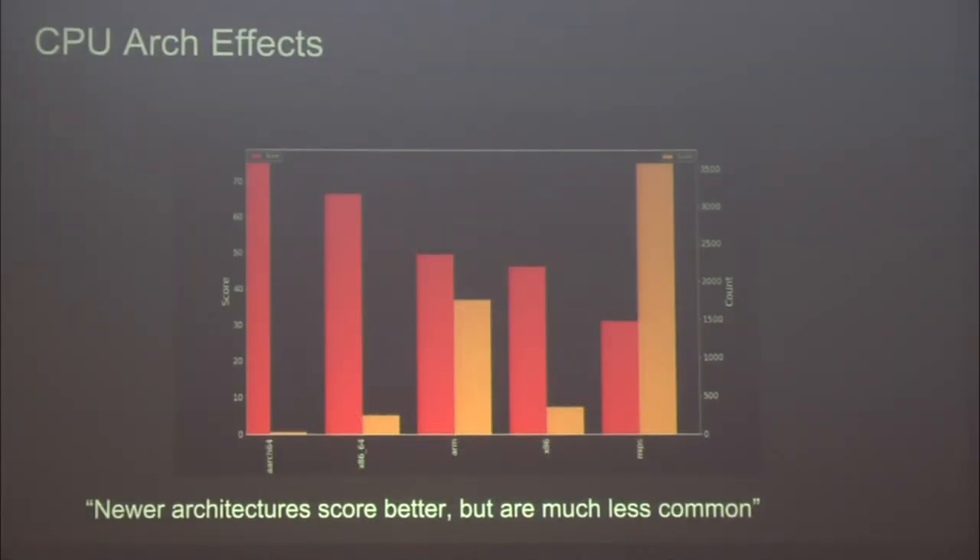Let's talk about CPU architectures again. This double bar chart has CPU class on the x-axis: ARM64, x86-64, ARM, x86, and MIPS. The red bars are average hardening score, orange bars are prevalence or count. ARM64 is a newer architecture and has the highest average score, but represents a fraction of the market. Inversely, MIPS — the most common architecture — is also the least hardened.